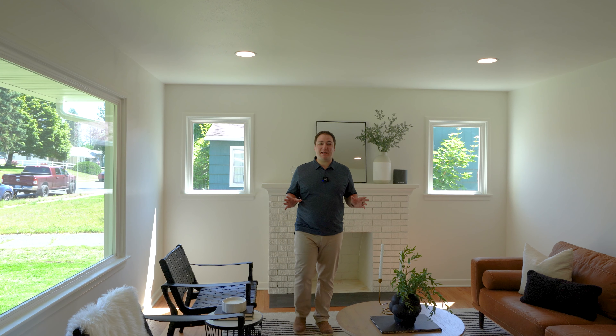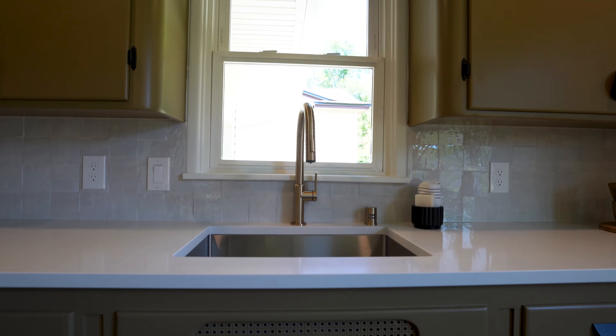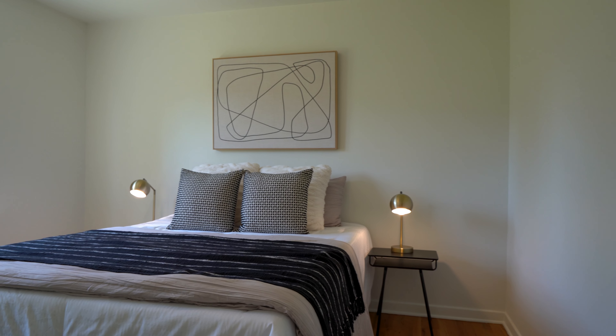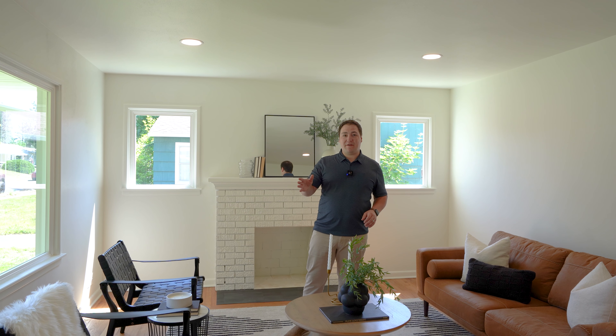Hey, if you are looking for a beautifully updated home in the heart of the South Hill, Spokane, Washington, we have exactly what you're looking for. My name is Tyler Carlson, with Tyler Carlson & Co. Real Estate, and I am so excited to share with you this beautifully updated, remodeled home — four bedrooms, two bathrooms — and a whole lot of heart has gone into making sure that this home is perfect for the next lucky family.